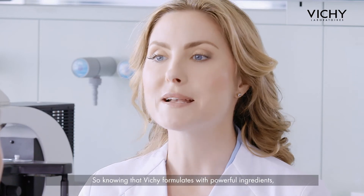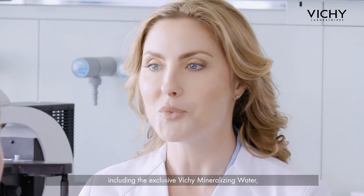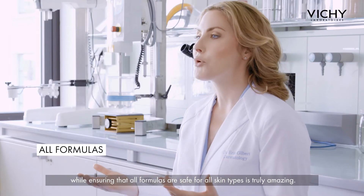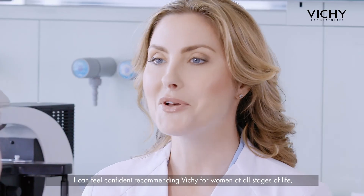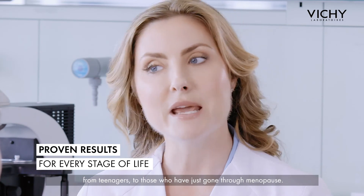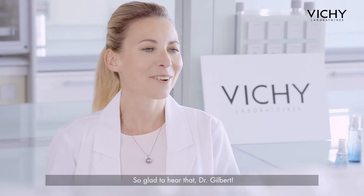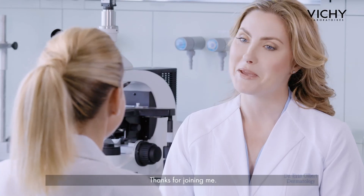Knowing that Vichy formulates with powerful ingredients, including the exclusive Vichy mineralizing water, while ensuring that all formulas are safe for all skin types, is truly amazing. I can feel confident recommending Vichy for women at all stages of life, from teenagers to those who have just gone through menopause. So glad to hear that, Dr. Gilbert. Thanks for having me today. Thanks for joining me.